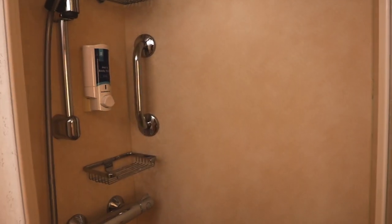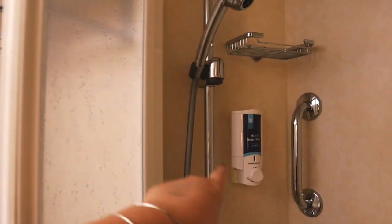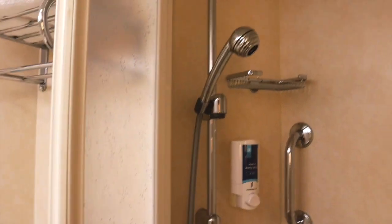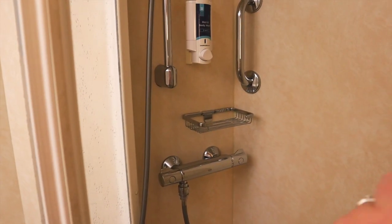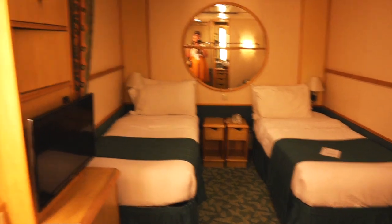We've actually never had one with glass shower doors before — it's always a curtain. I like this better because the curtain just goes everywhere. There's shampoo and conditioner provided, so I'll just be using that since I didn't bring any. Normal shower — and there we go, that's the entire room.